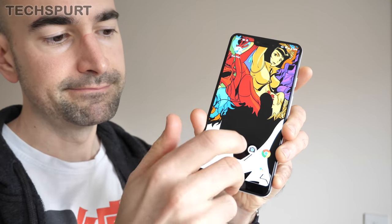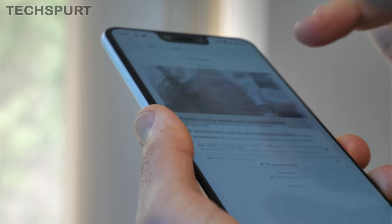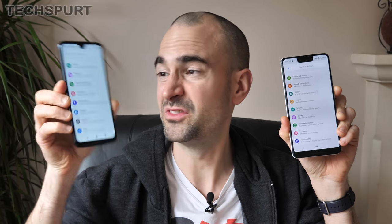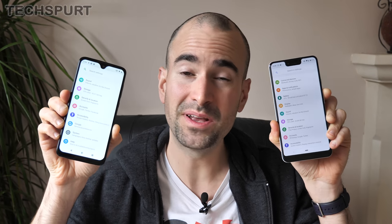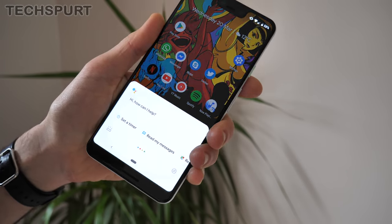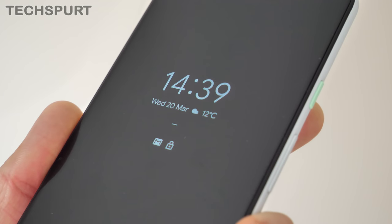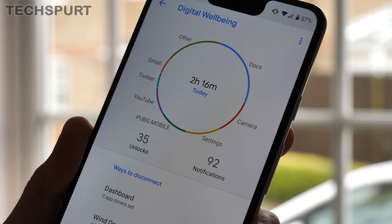On to one of the other big reasons for owning a Pixel 3 XL — the stock version of Android Pie. If you're not a fan of those dense overlays that most manufacturers slap on top, then the Pixel will grease your gears nicely. You can get a vanilla Android Pie experience on much cheaper handsets like Motorola's Moto G7 family and HMD's latest Nokia-branded handsets, but the Pixel 3 XL does offer a few bonus bits. There's the Active Edge pressure sensor, the Ambient Display, and the Digital Wellbeing feature — basically a virtual nanny telling you to stop messing about on Reddit.